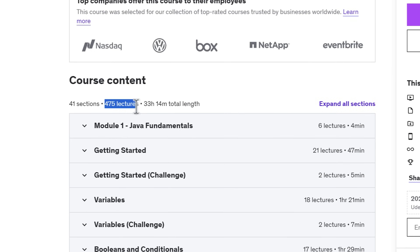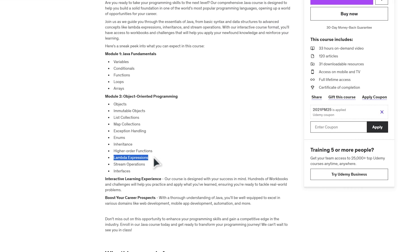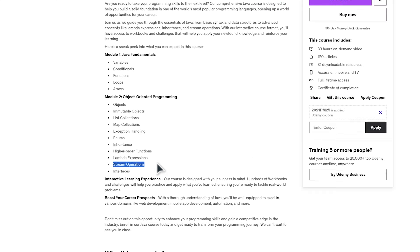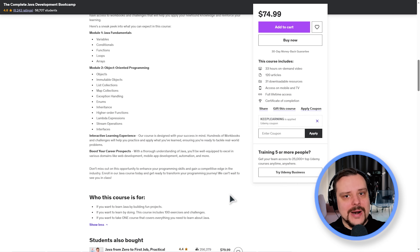This course includes 475 lectures, 33 hours of video materials, and 31 downloadable files. The instructors will take you through the essentials of Java, covering everything from basics like syntax to data structures, lambda expressions, inheritance, and stream operations. The course gets pretty interactive — the format includes workbooks and challenges designed to help you apply your new knowledge and boost your understanding. I love how practical it is.